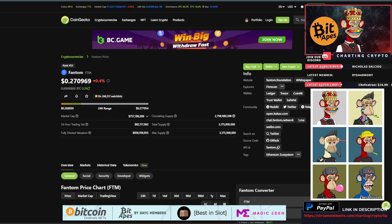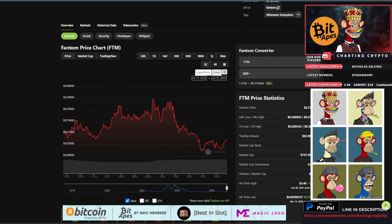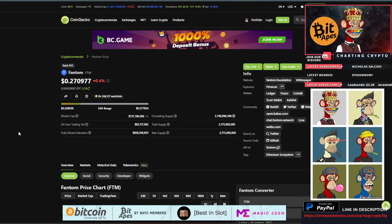What's going on everybody? Welcome to Charting Crypto. Today we're going over Phantom FTM, which is down 0.4% at 27 cents. We have a 3.1 billion max supply with 2.7 billion coins in circulation and a market cap of 757 million. The all-time high on this coin is 346, a little over a year ago — pretty much last bull run. All-time low is three years ago at 0.001. With that, let's get into the price prediction and technical analysis on Phantom.